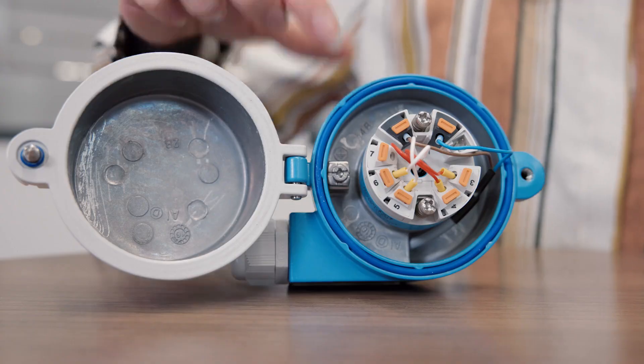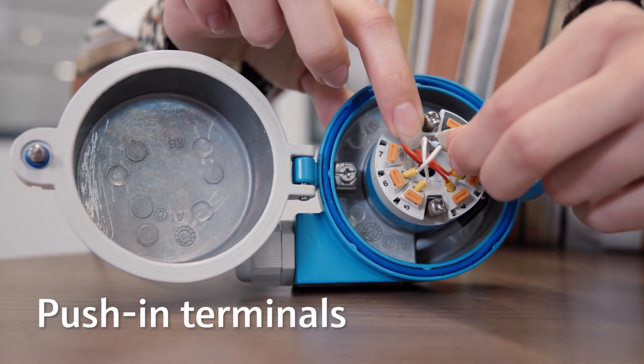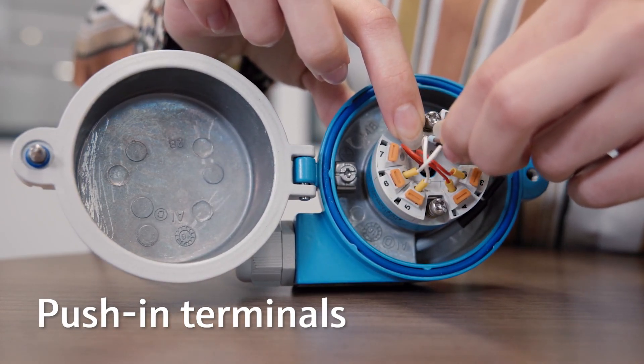To improve the ease of use even more, the transmitter comes with innovative push-in terminals, which can be operated without any tools. This saves a lot of effort and wiring time compared to traditional screw terminals.